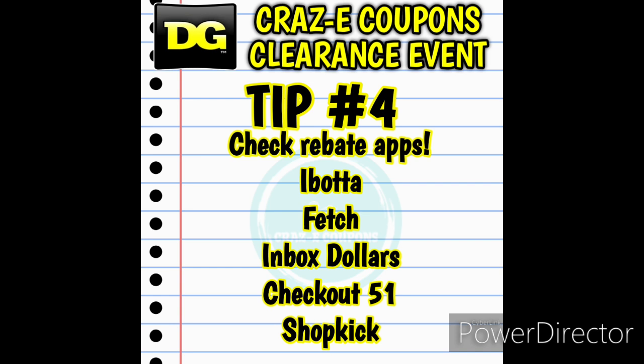Tip number four: I highly recommend checking your rebate apps before you go to the clearance event. Make sure you check out Ibotta, Fetch Rewards, Inbox Dollars, Checkout 51, and Shopkick — because with these prices being so low, if you even have one rebate for an item that can make it free plus a money maker.